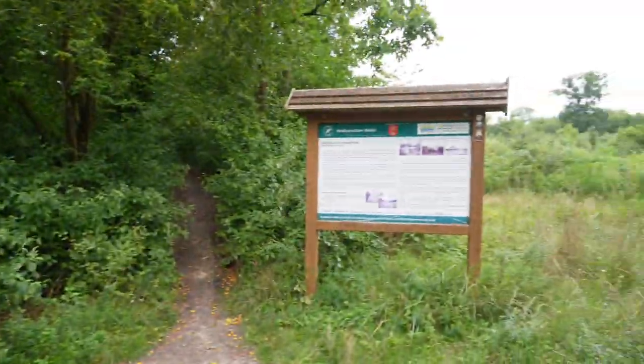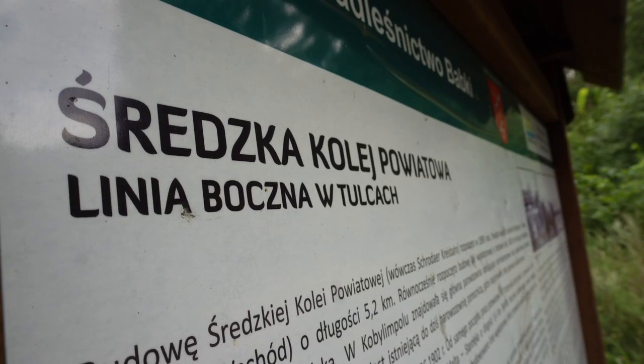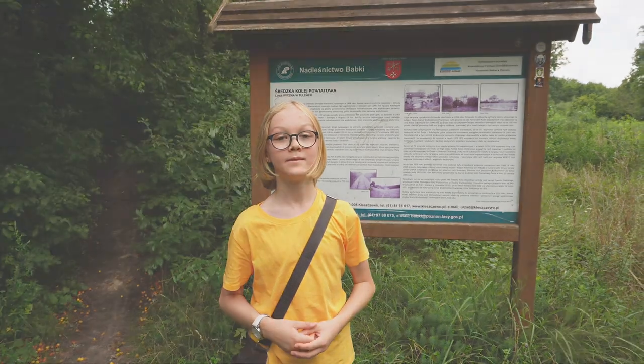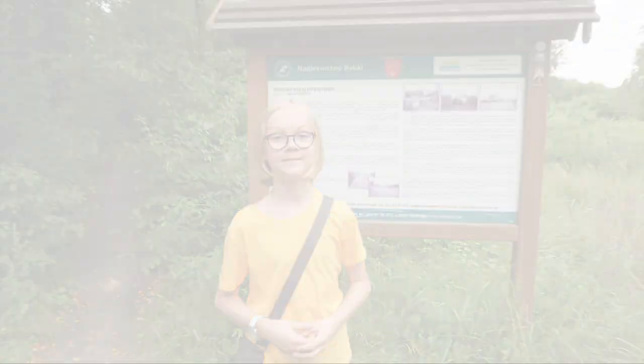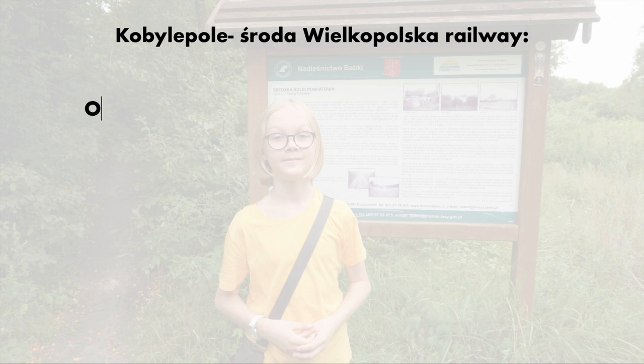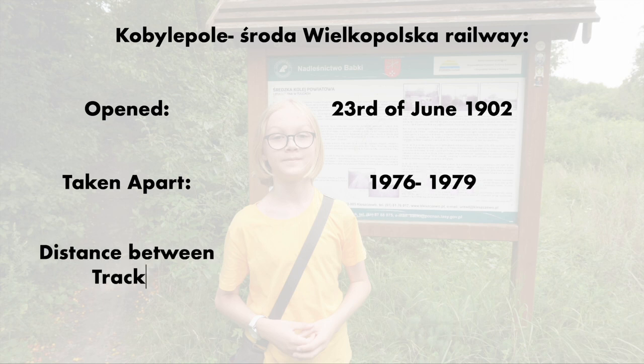As I come off the path of the forest, we come here to this information board with some very nice information about the railway and some old photographs, and that's my cue to tell you a bit about the history of this railway. There isn't much information on this branch line, probably because it was one of the many narrow gauge railways that was taken apart in Poland, but what we do know is that this branch line was opened on the 23rd of June 1902 — so 121 years ago — and it was taken apart between 1976 and 1979. The distance between the tracks was 1000 millimetres, so only one metre.